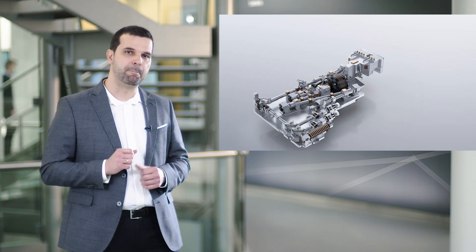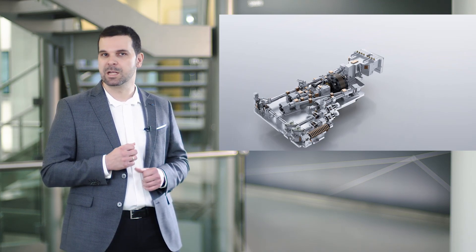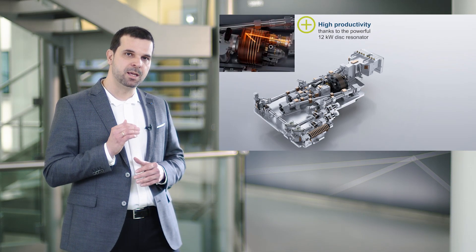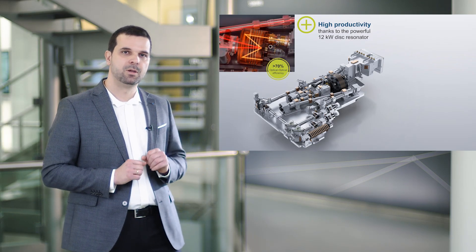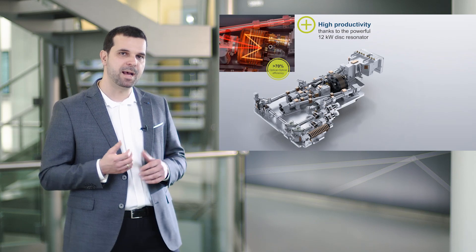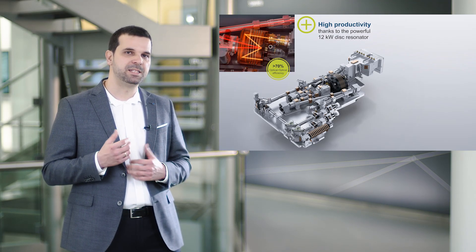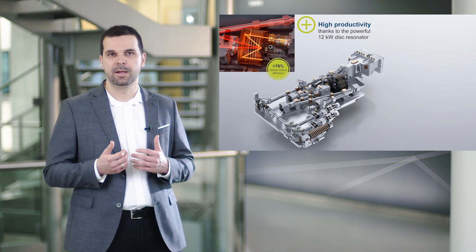This figure illustrates our novel TrueDisc laser design. It consists of a pump unit that delivers an optical pump power up to 20 kilowatts. This optical power is incident 72 times upon the laser thin disc, using a novel multi-pass optics arrangement. This ensures almost complete absorption of the pump light in the thin disc. The laser resonator is completed by several folding mirrors, integrated power measurement, and an output coupler.